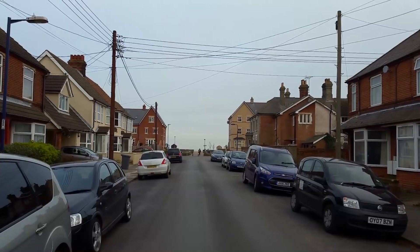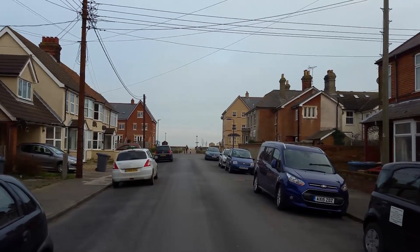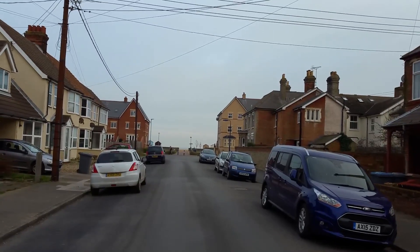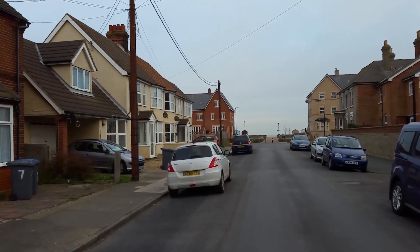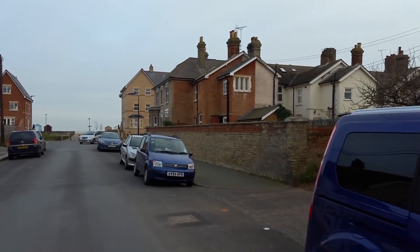Today I am in Felixstowe, England. It's March 10, 2017. I'm walking through the neighborhood here and I'm gonna go up the street here. There's a beach.